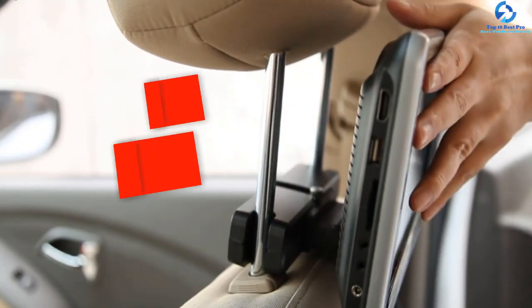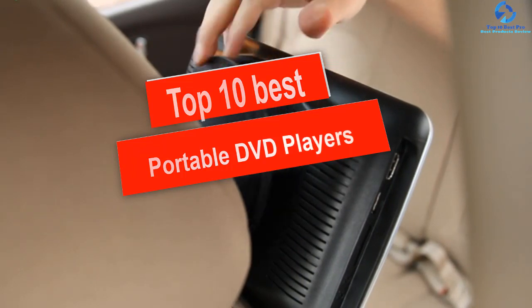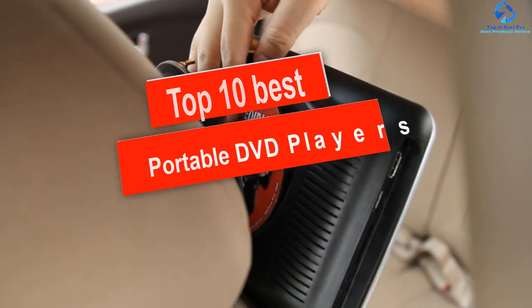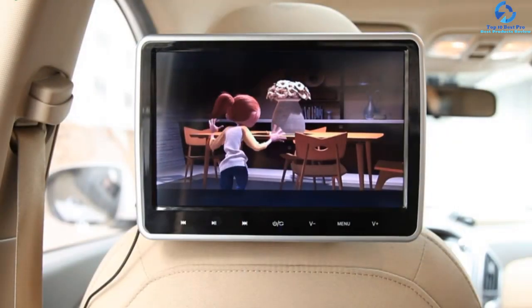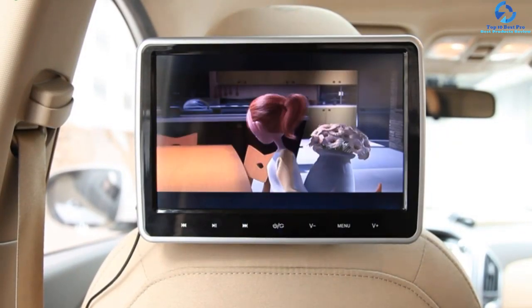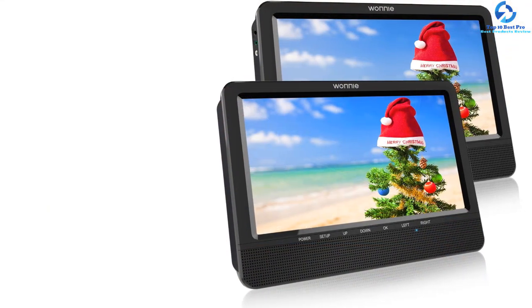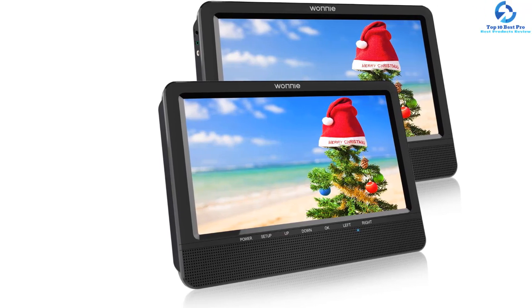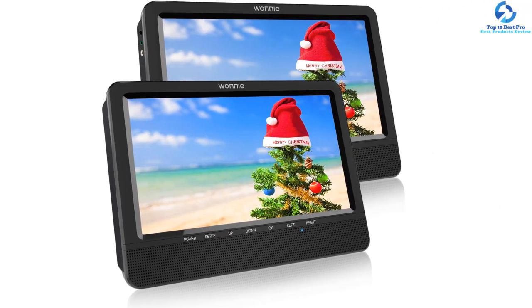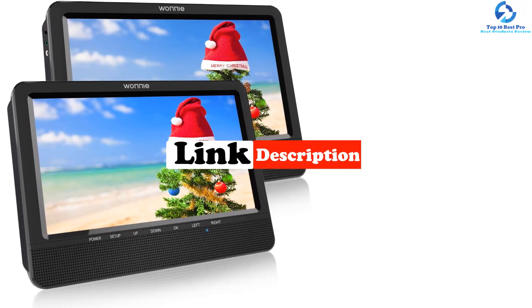Hey guys, in this video we're gonna be checking out the top 10 best portable DVD players. I made this list based on my personal opinion and hours of research, and I've listed them based on quality, durability, price, and more. I've included options for every type of consumer, so if you're looking for an entry-level option or the best product money can buy, we have the product for you. For updated pricing on the products mentioned, be sure to check the links in the description below.